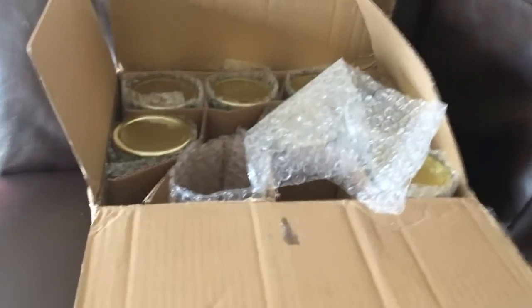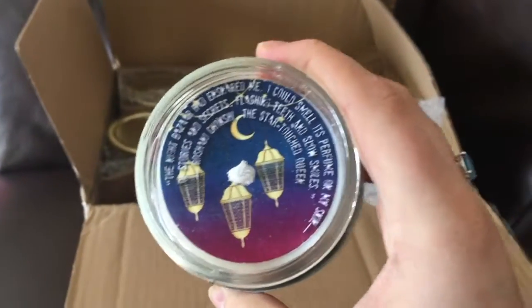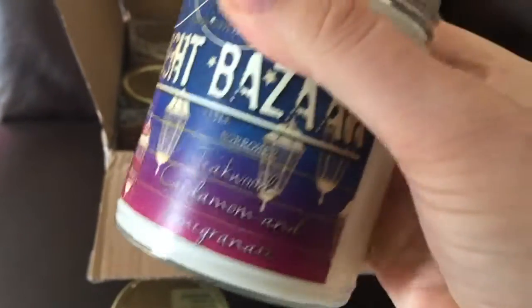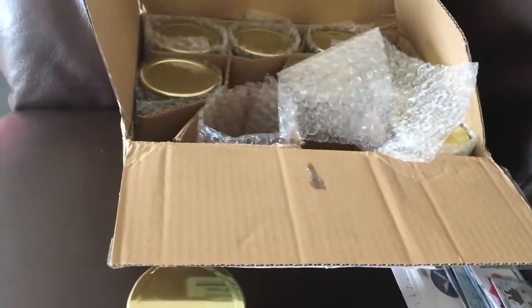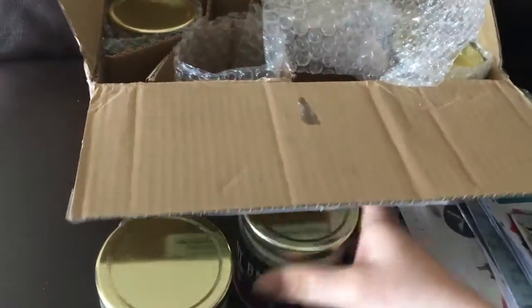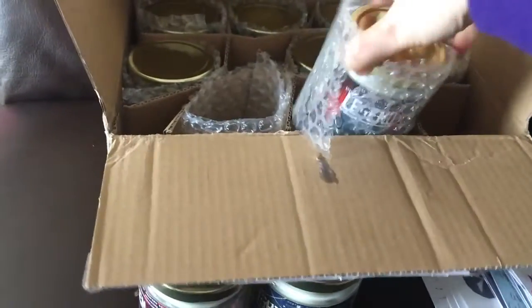Night Bazaar — this is from Star-Touched Queen, which is what I'm currently reading. Teakwood, cardamom, and pomegranate. You can smell — I don't know if it's the teakwood — it's a little bit woody, and then it's really nice and spicy and fruity at the same time. I love this. I might have to burn it later when I carry on reading Star-Touched Queen. I'm not sure because I kind of don't want to burn any of my bookish candles, but I just like having them.